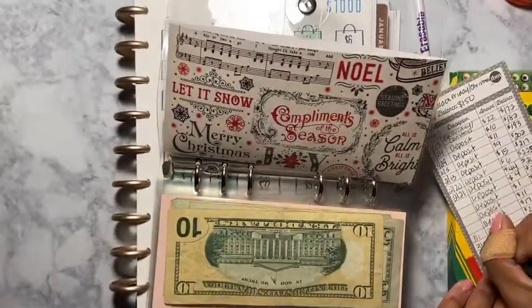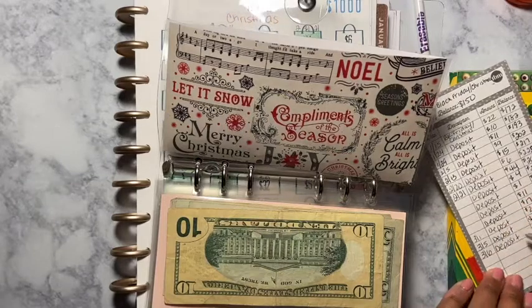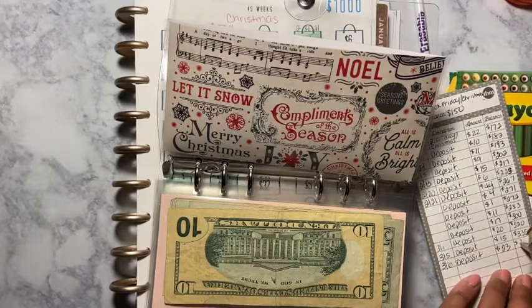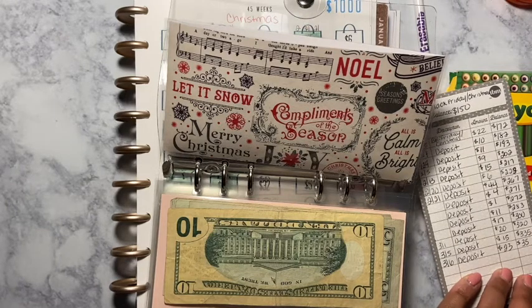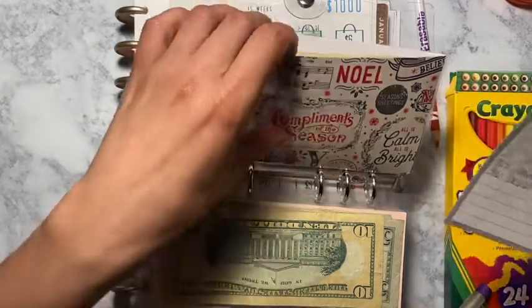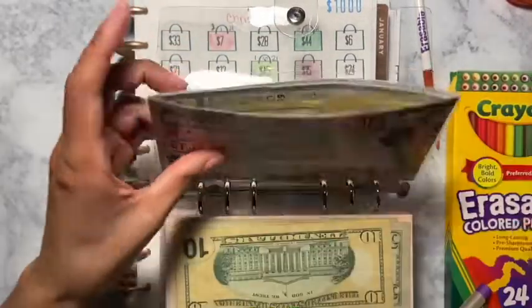Today is the 6th, and I added 23, so that is $3.58 for Black Friday slash Christmas.